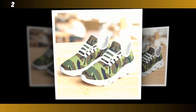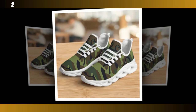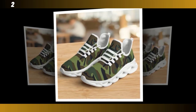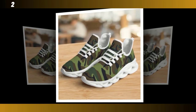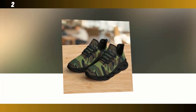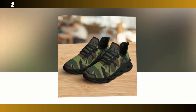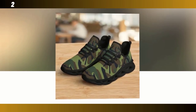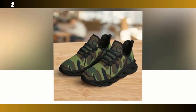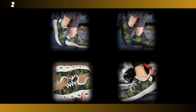Another key feature is the moisture-wicking mesh upper. This material is breathable, ensuring your feet stay cool and dry even during intense workouts or long walks. It's especially important for those who are always on the go — no one wants to deal with sweaty feet, and with these sneakers you won't have to. These sneakers are incredibly versatile too; you can easily pair them with jeans for a casual look or with workout gear for a more athletic vibe. The camo pattern is subtle yet striking, giving you that rugged edge without being too overpowering.